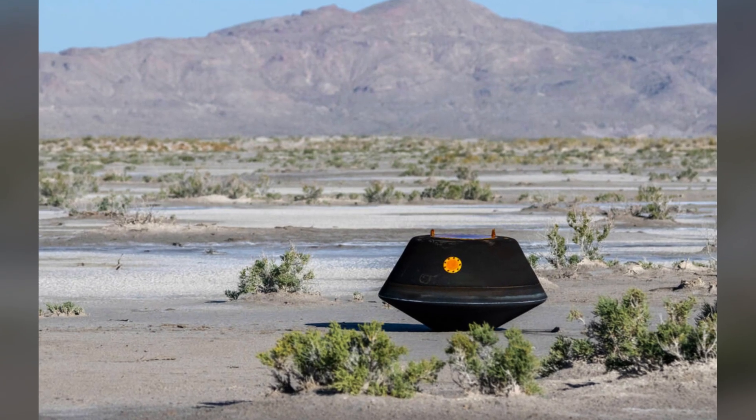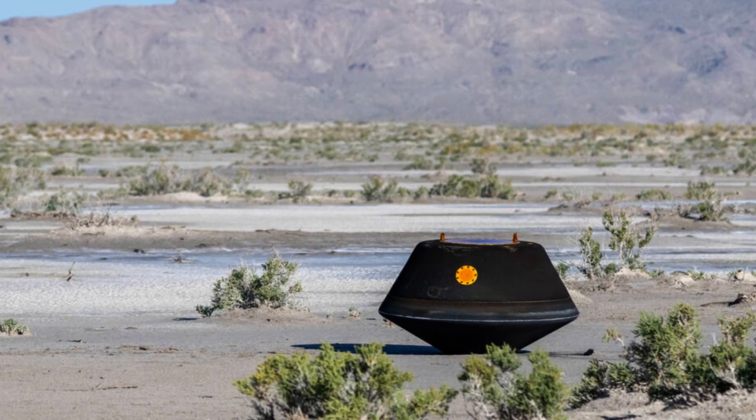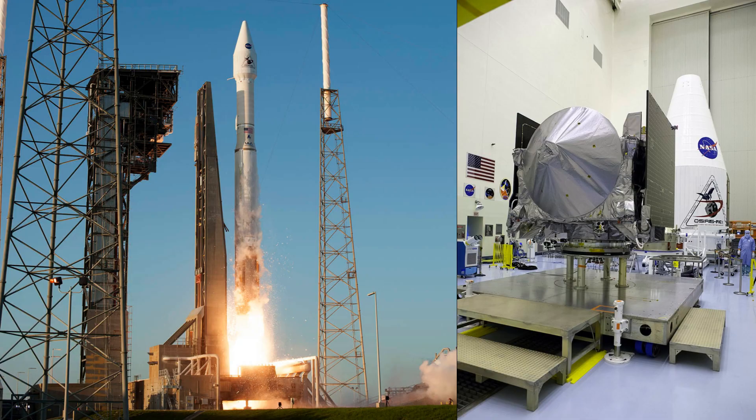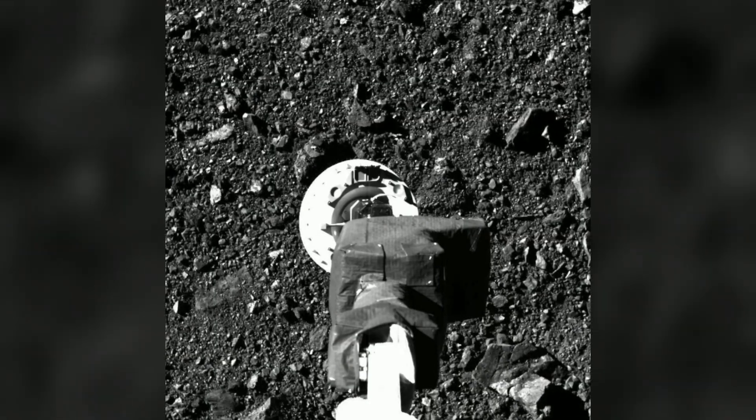The entire descent from the edge of the atmosphere to the Utah Desert took less than 10 minutes, concluding a remarkable 6.2 billion kilometer journey. The OSIRIS-REx mission, with a budget of $1 billion, launched in 2016, arrived at Bennu in 2018, then landed and collected samples of the asteroid in 2020 after orbiting it for two years.